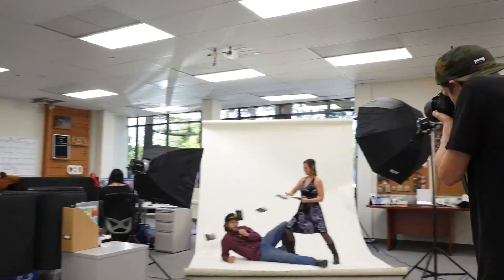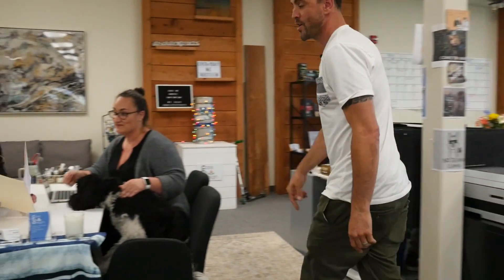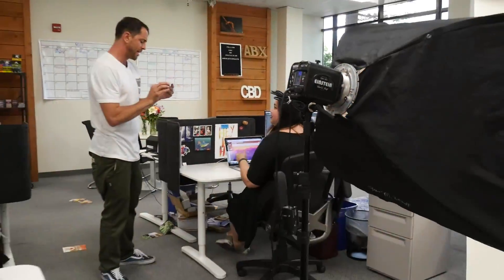Okay, now we're at the marketing department. These kids always got crazy stuff going on in here. Let's go check out and see what they got. Check that out.